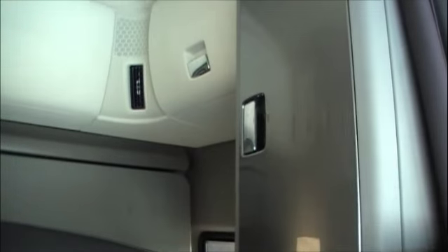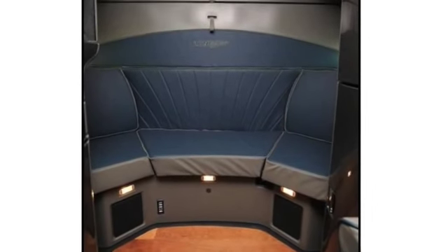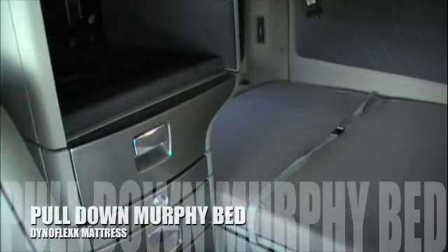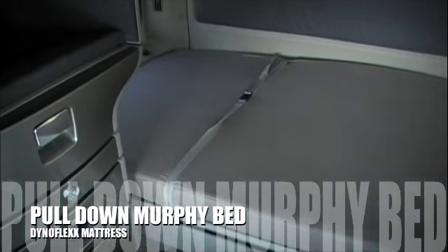This Lone Star has the titanium finish, and a rosewood finish is available as well. The suite level interior has an option for a hardwood floor. This level interior also has a sofa which turns into a Murphy bed, giving you a very generous mattress, as you can see here.